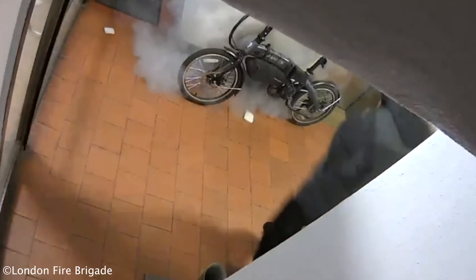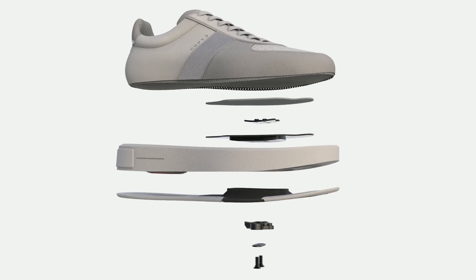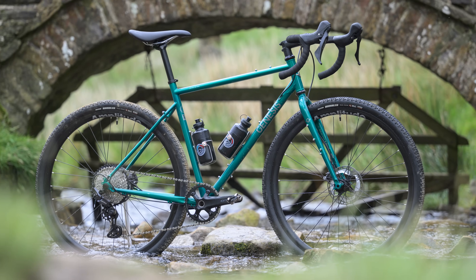Welcome to September's Tech of the Month. We really need to get to the bottom of why e-bikes keep catching fire. We've also got some of the weirdest new shoes in cycling and of course our choice for bike of the month.